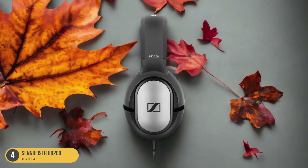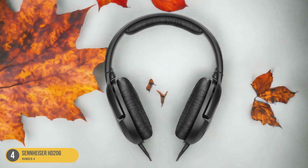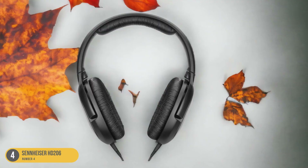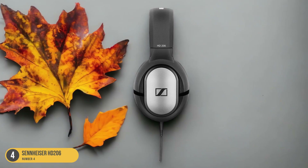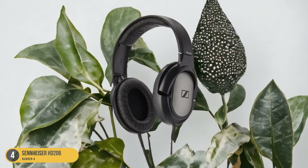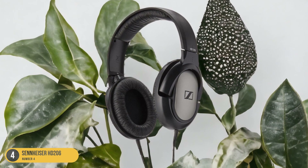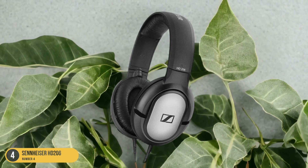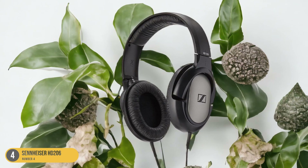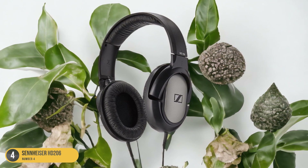What sets the Sennheiser HD 206 apart is their comfort. These headphones are designed for extended periods of wear, so you can keep producing music without feeling uncomfortable. With the HD 206, you can immerse yourself in your music without any distractions. Don't let their affordability fool you — these headphones still deliver clear and accurate sound reproduction, giving you a true representation of your sound whether you're mixing tracks or recording vocals.